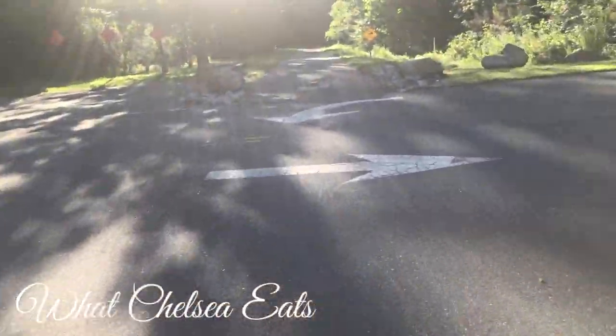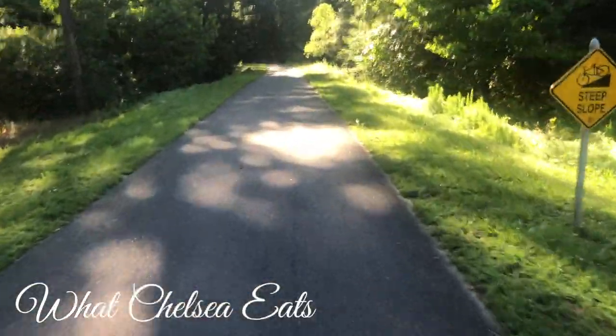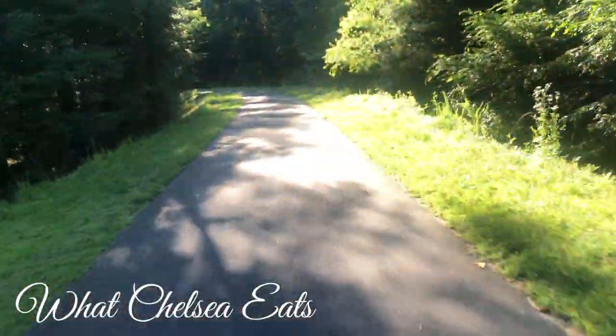Hey y'all, welcome to What Chelsea Is. Thank you so much for joining me today. In this video, I'm going to be sharing about moving your lymphatic system with exercise. I will specifically share about riding my 630 bike for exercise and getting out in nature.